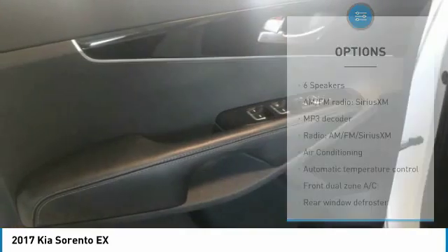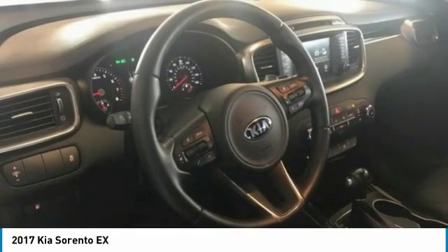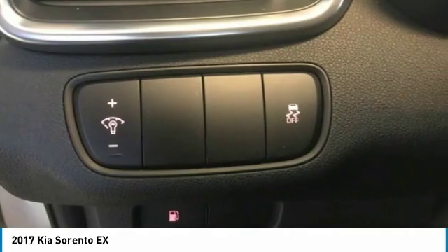Additional features include rear window defroster, rear window wiper, security system, and low tire pressure warning. This beauty is sure to make you the talk of the neighborhood, so call or drop in for a test drive today.